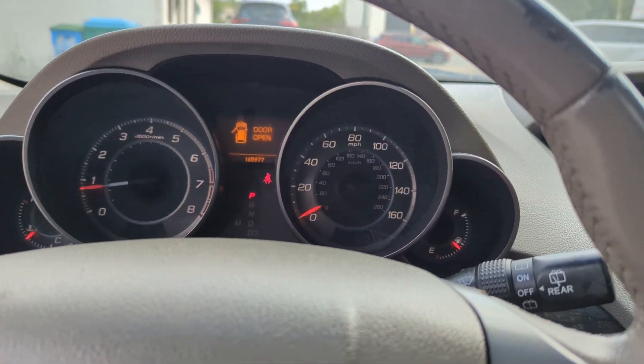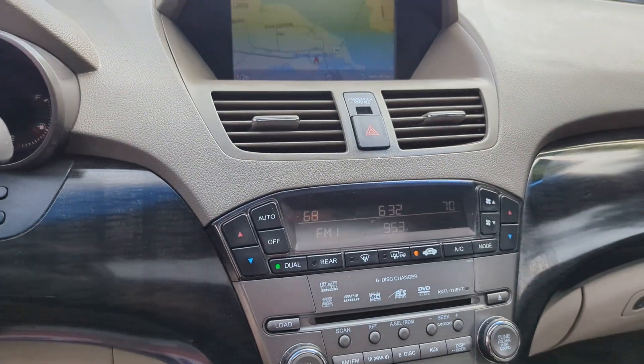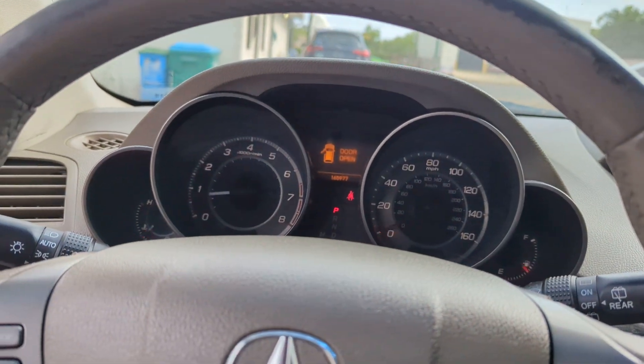If you have any Audi, Volkswagen, or Porsche that needs service near the Mississippi Gulf Coast area, give us a holler — or if you have another import or domestic, give us a holler.